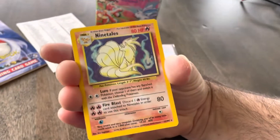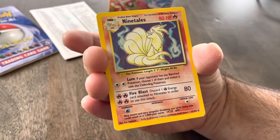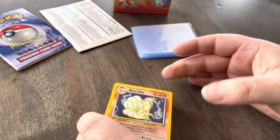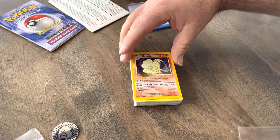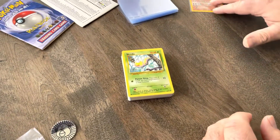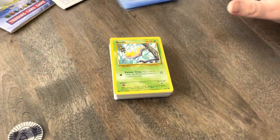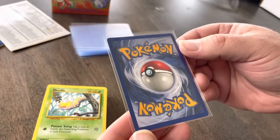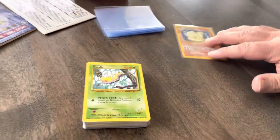That is the mintiest, freshest base set holo Ninetales I've ever seen — I can smell the mint! Take a deep breath, people, buckle up, breathe in 1999. What does it smell like? Team spirit! Let's go straight to a sleeve. We have some old base set holos but none in this good condition because we've just bought them. The centering actually looks pretty good, and the back looks nice too — which is great since this was the back of the deck. We are going to send that off to grade.